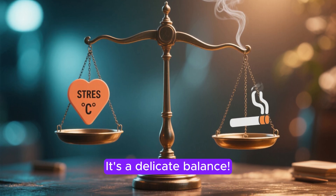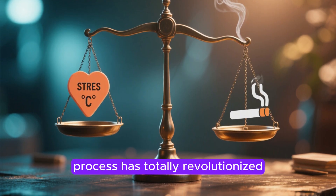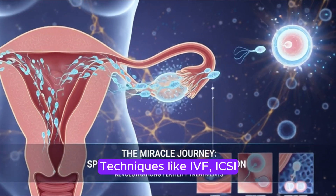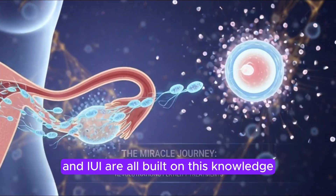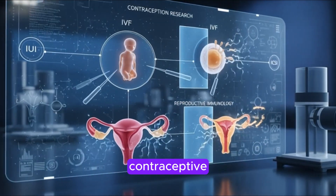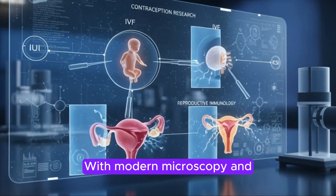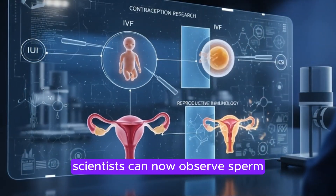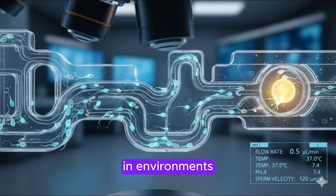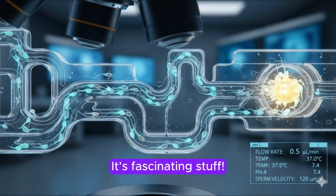Understanding this incredible sperm transport process has totally revolutionized fertility treatments. Techniques like IVF, ICSI, and IUI are all built on this knowledge. It also helps immensely in contraceptive research and reproductive immunology. With modern microscopy and microfluidic systems, scientists can now observe sperm behavior in real time in environments that perfectly mimic the reproductive system.